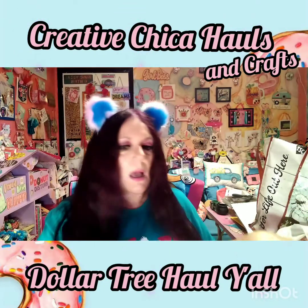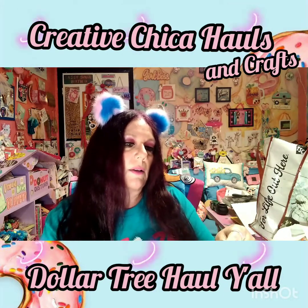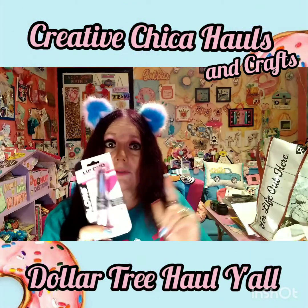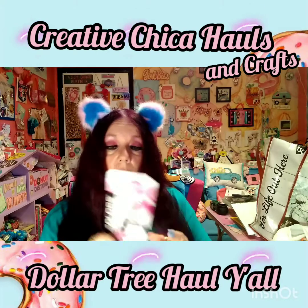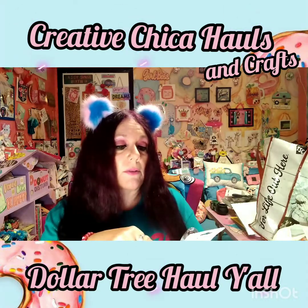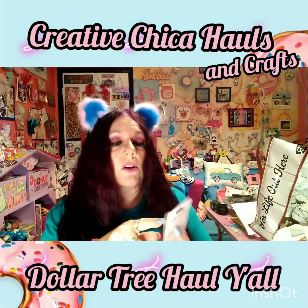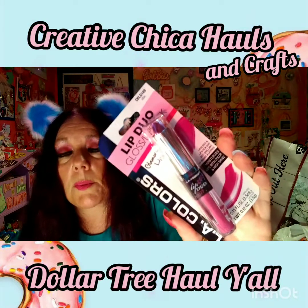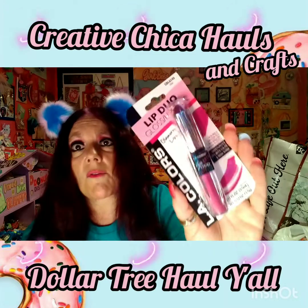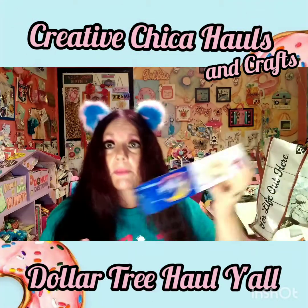I picked up these LA Colors lip duo gloss lipstick. I saw my girl Patty from Life with Patty and I believe she had this particular one - it looked so good on her. It's a gloss where you put the lipstick on and then put the gloss over top of that. The color looks really dark but on her it wasn't that dark, so I said for a dollar I'm going to try it. It's called Vibe.